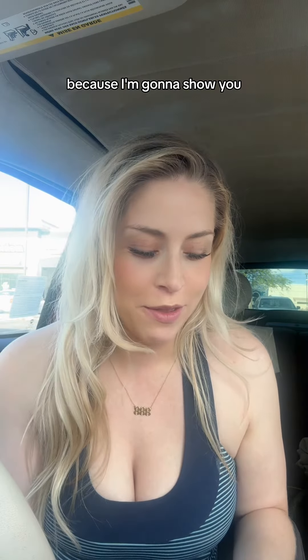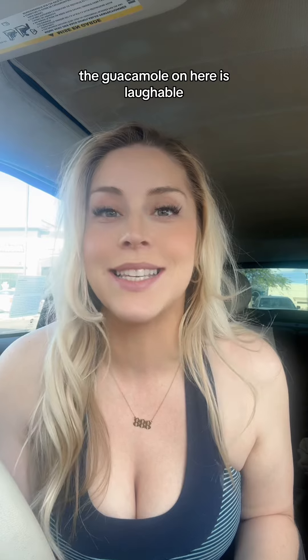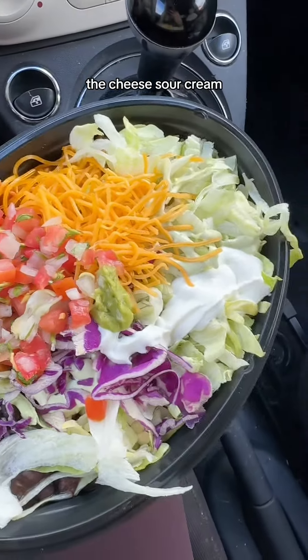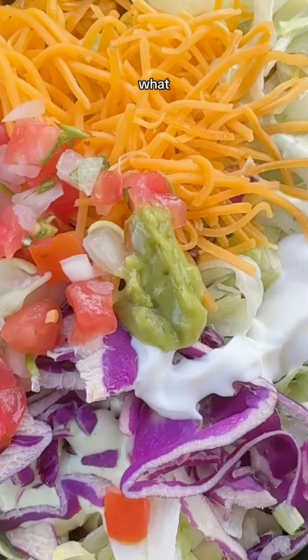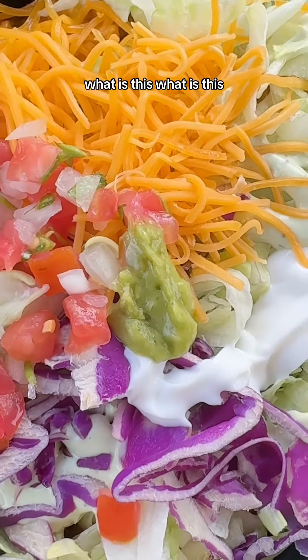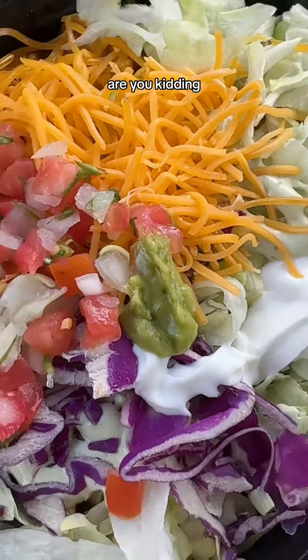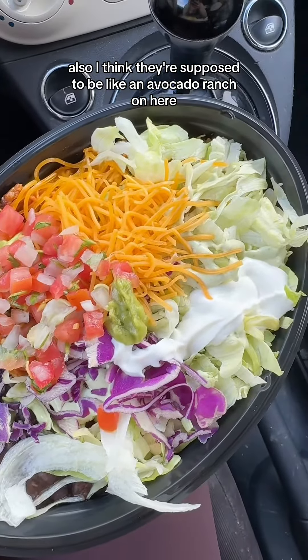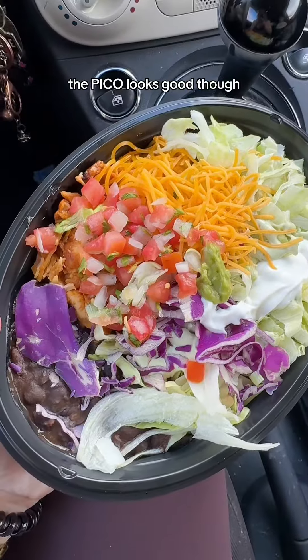Because the guacamole on here is laughable. We've got the beans, we've got the pico, the cheese, sour cream. What is this? Are you kidding? Also, I think there's supposed to be an avocado ranch on here — I don't see it. The pico looks good, though.